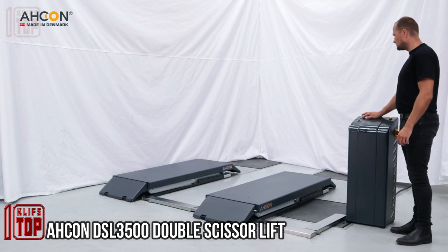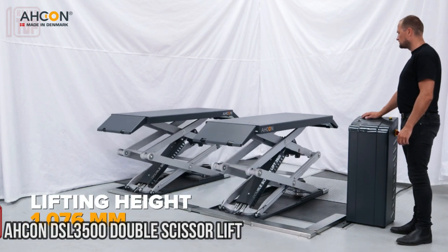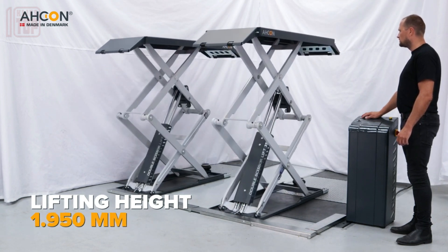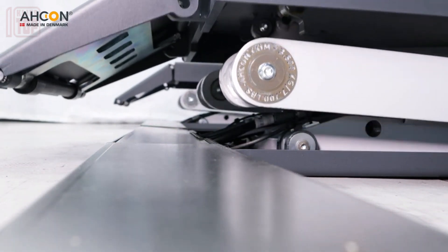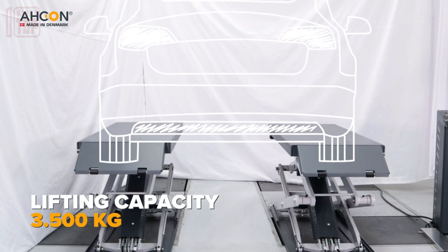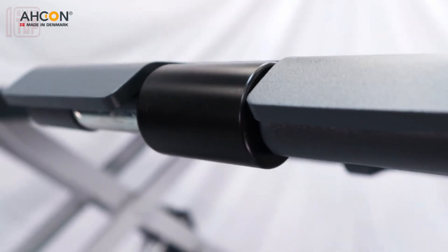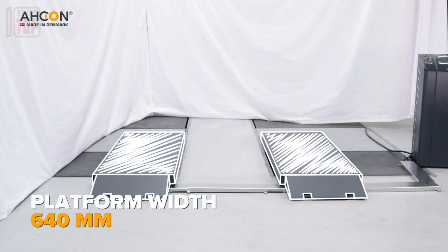Installing a scissor lift in a workshop has always been a challenging and time-consuming task. However, engineers from Denmark have developed a groundbreaking system that simplifies the process while providing exceptional utility. According to the company, this lift is a game changer — it offers effortless installation and proves to be incredibly beneficial, with a remarkable lifting capacity of approximately 7,700 pounds.